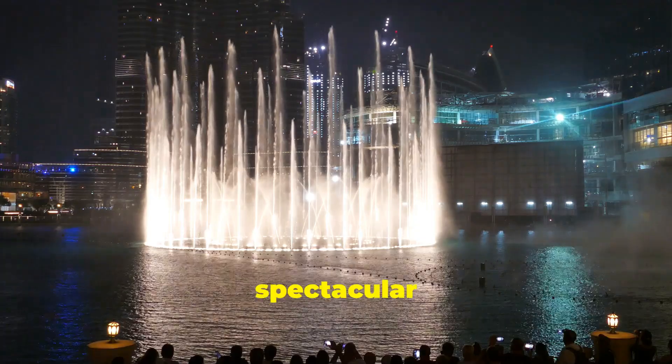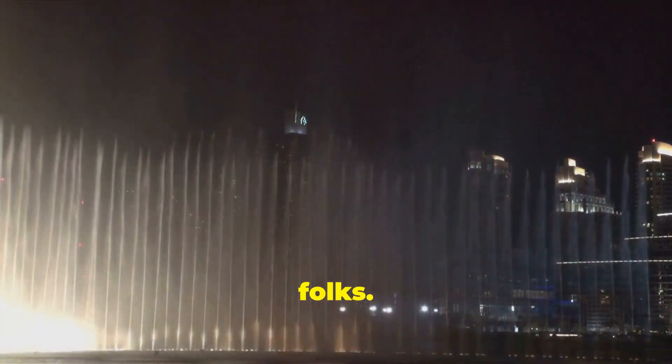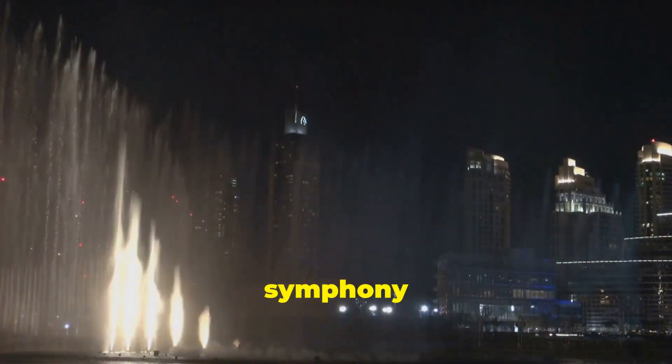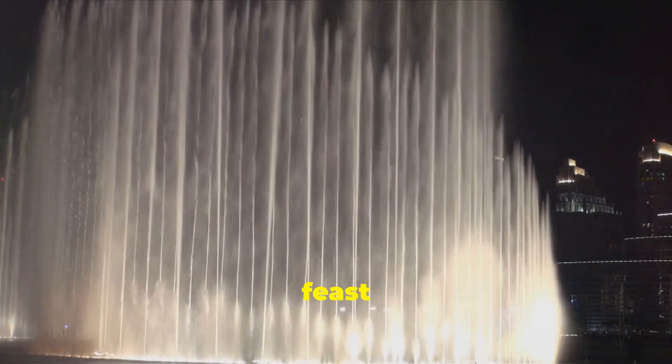Every evening, this spectacular water dance captivates thousands of tourists. It's not just a fountain — it's an orchestrated symphony of water, light, and music that's truly a feast for the senses.